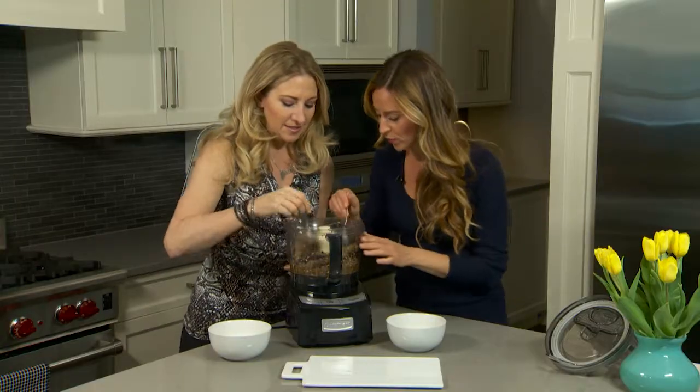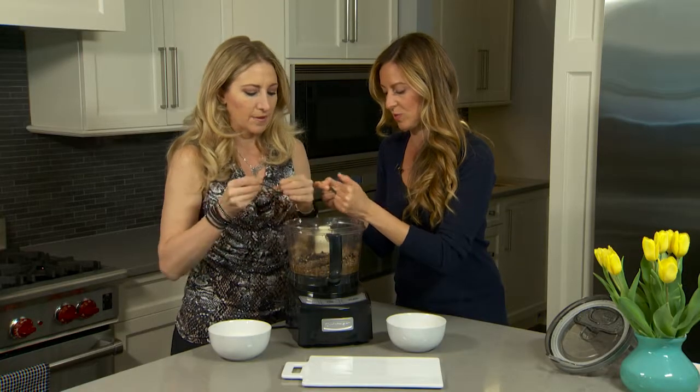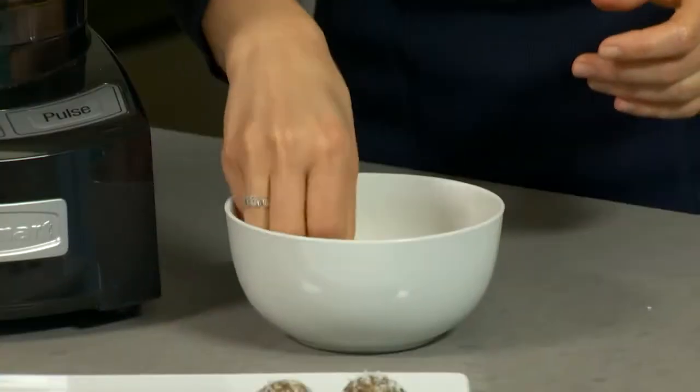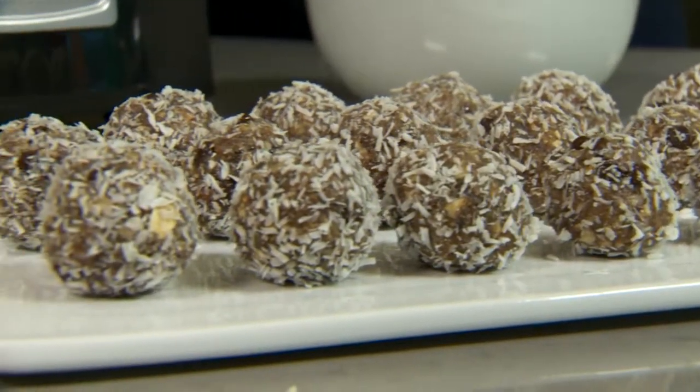There's a spoon in there — you're just going to scoop a little bit out, get it into a ball on the spoon, pull it off, and then just roll it. Then you put it in the coconut. It looks like a little truffle! That's fabulous — aren't those fun?